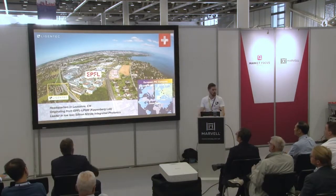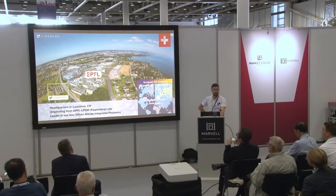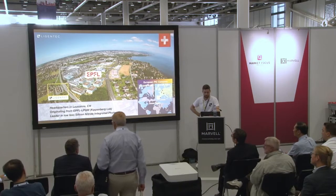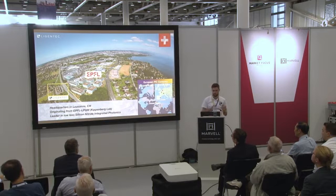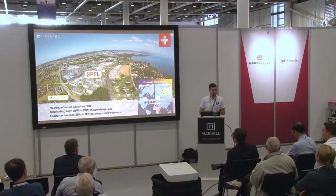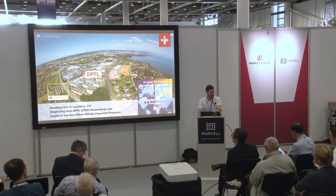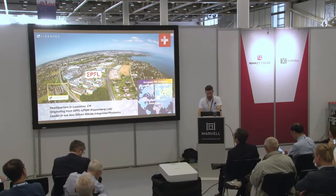I'll tell a couple of words about who we are, where we are, and what we are doing. Our headquarters are based in Lausanne next to EPFL, and our technology and company originated from there. The company is European-based — we have offices in Paris, France, and people working from Belgium, Spain, and other places in Europe. We are a really distributed, European integrated team, trying to maintain leadership in silicon nitride technology in Europe, in fabrication, with a global outreach.